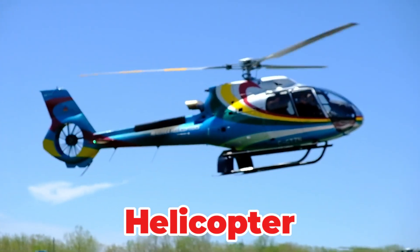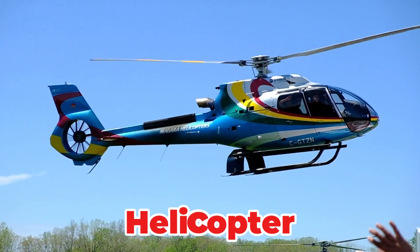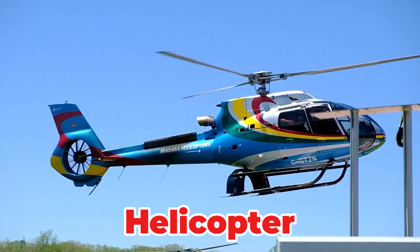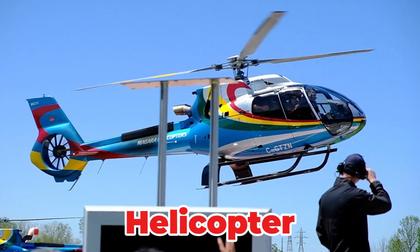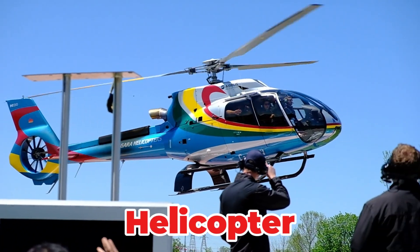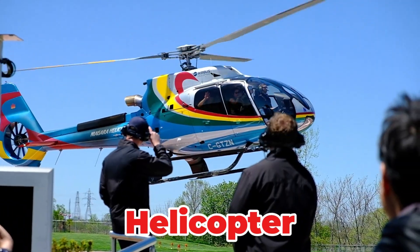A type of rotorcraft that uses rotating blades to achieve vertical takeoff and landing (VTOL). It can hover or move in any direction from a standstill. This flexibility makes it indispensable for short-range transport and specialized utility work.